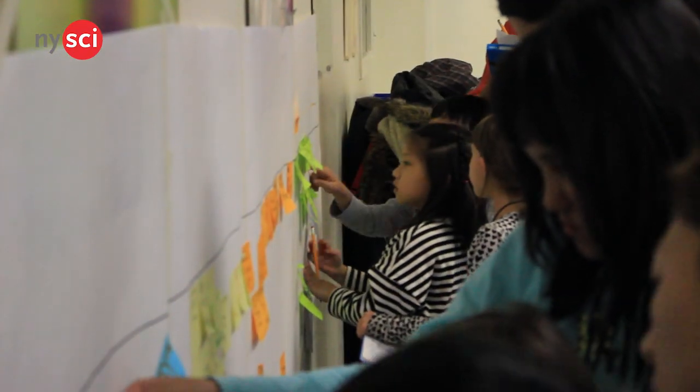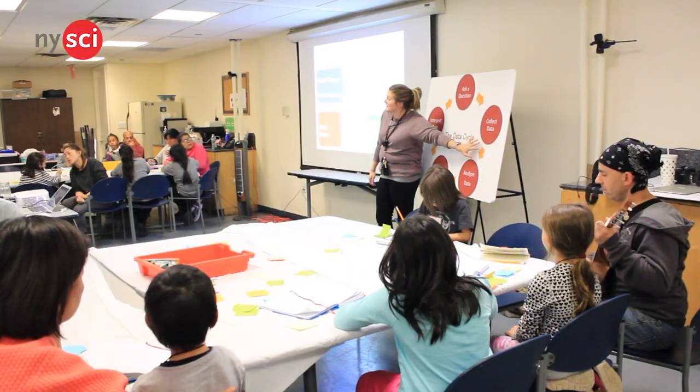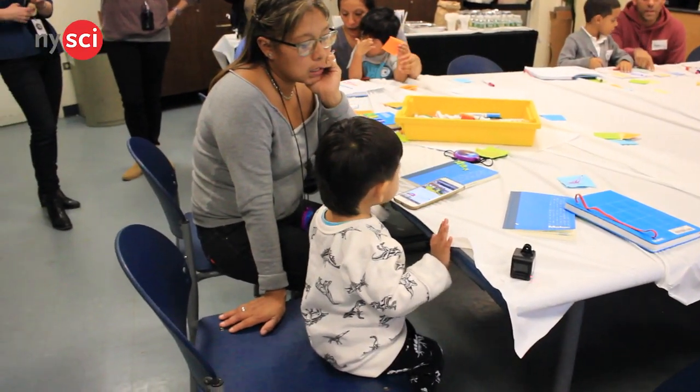This is the first program I've seen like this where families get to come together and really spend quality time together. This is time for them to not worry about schoolwork with their kids, and a lot of these families come here every day after school and they're not really getting that one-on-one time with the exhibits.